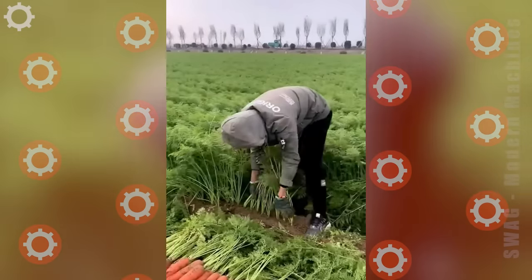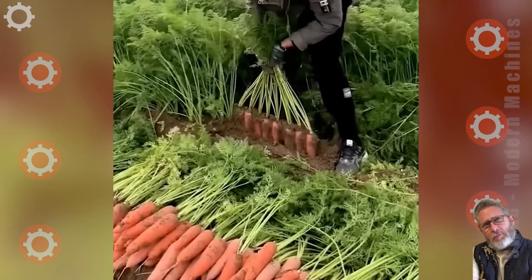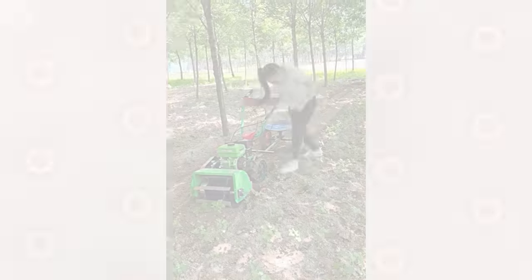Today we're excited to share it with you. Hopefully this has piqued your curiosity and made you marvel at the capabilities of modern agricultural machinery. Leave a comment below about which machine appealed to you the most.